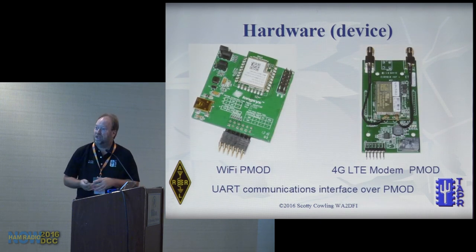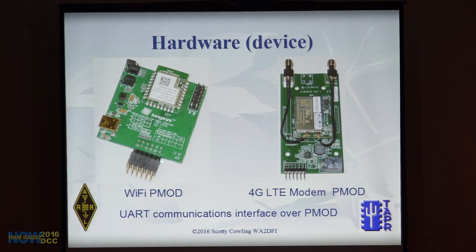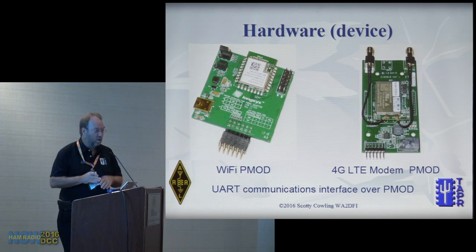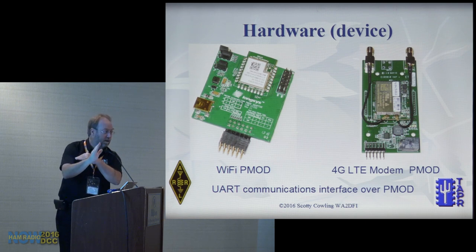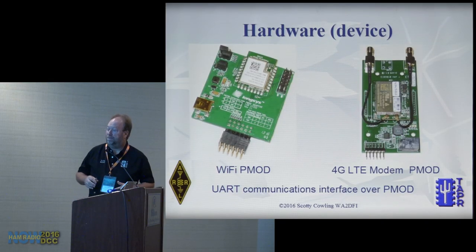The WiFi board is interesting — the connector isn't centered, so it overhangs the adjacent PMod, meaning you can't plug boards into both PMods in the same plane. We put a right-angle adapter on it so one board goes one way and one goes the other. In theory this works, but in practice it doesn't, so you have to do something like that. There's also an LTE/4G modem — both interfaces are UARTs with two MIMO antennas.